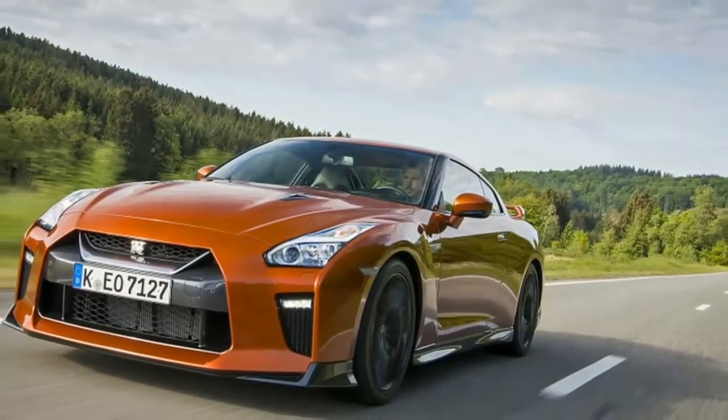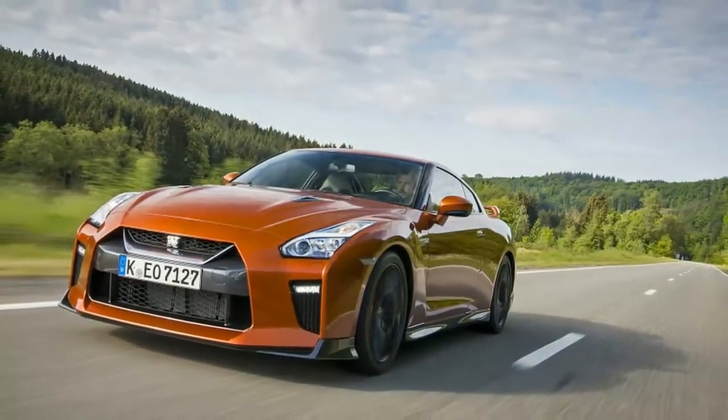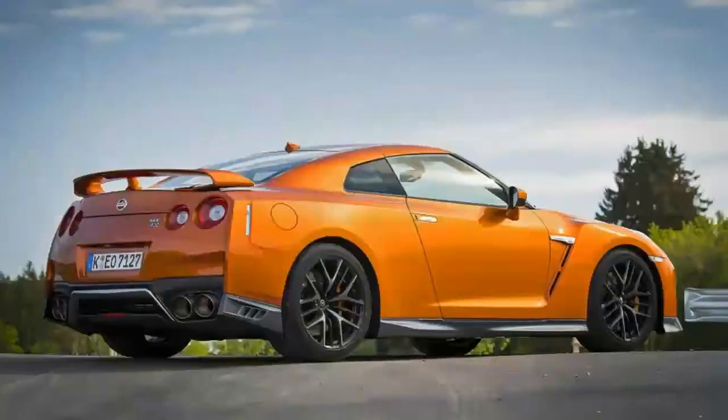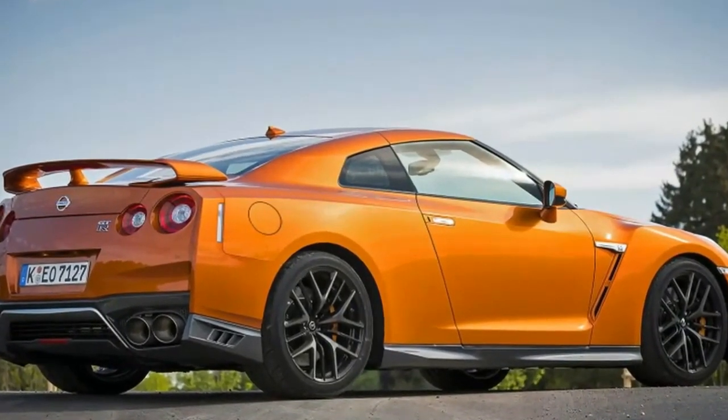The refresh includes light yet noticeable interior and exterior changes. The front end gets a new hood, spoiler, and bumper, and new style lines make it look tougher — vaguely like a sea monster, I think.